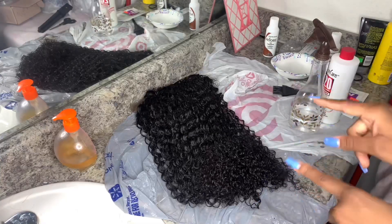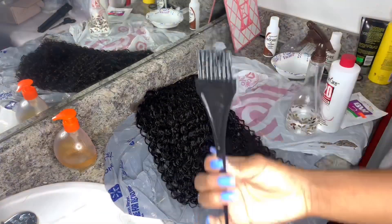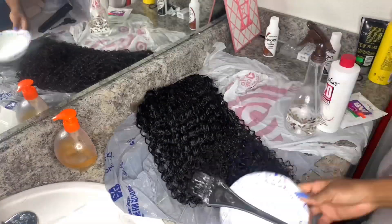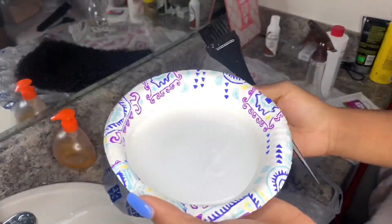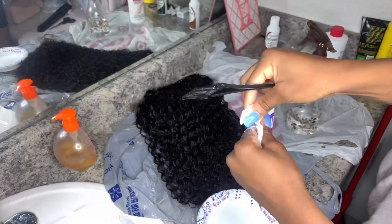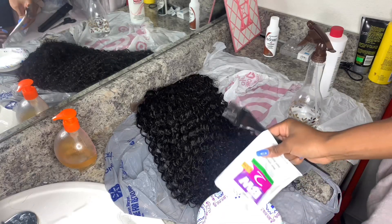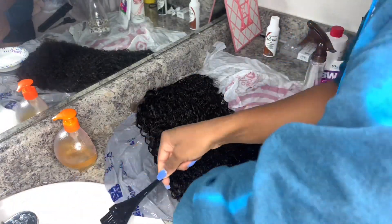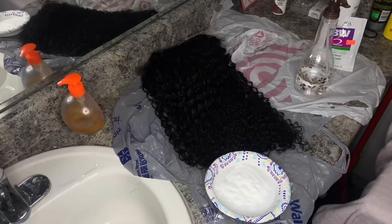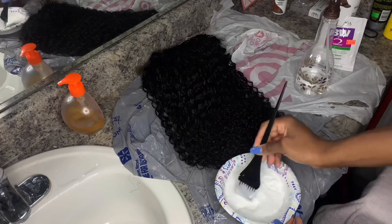Let's just get right into dyeing this wig. For this process, all I used was some water, 20-volume developer, bleaching powder, a black hair dye brush, and a plastic disposable plate. I'm going to pour my 20-volume developer into the disposable plate and then add my bleaching powder. I recommend making it a little bit thick so it bleaches more effectively and faster, to get a good result when using the hair dye. I'm going to mix these together until I'm satisfied — I want it thick.